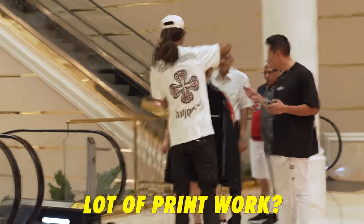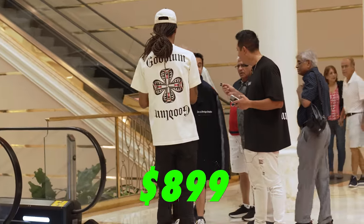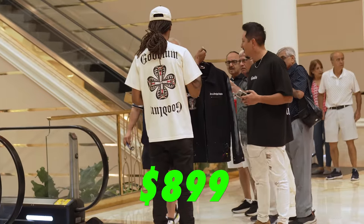We then took the customized jacket to a luxury shopping mall to get real audience feedback. Can you guess what they valued it at? One person said $8.99, another said $0.99.